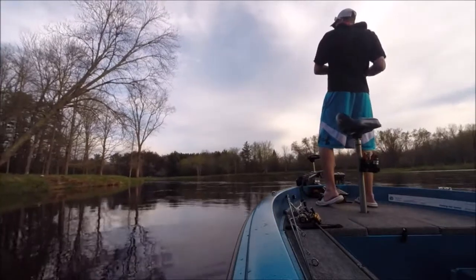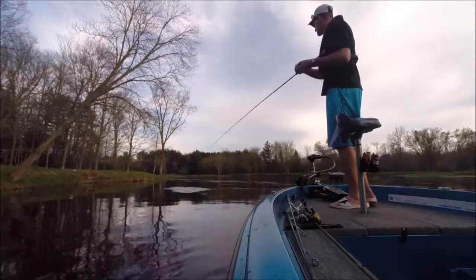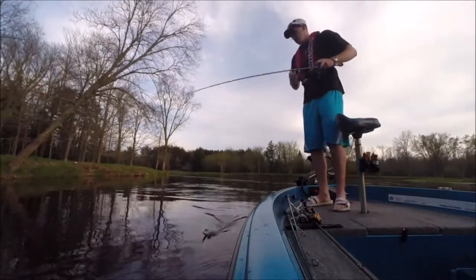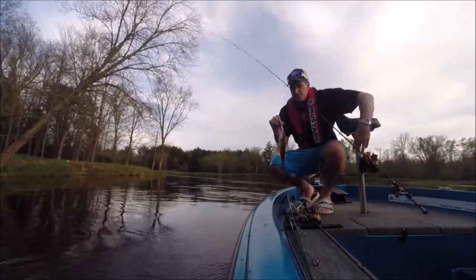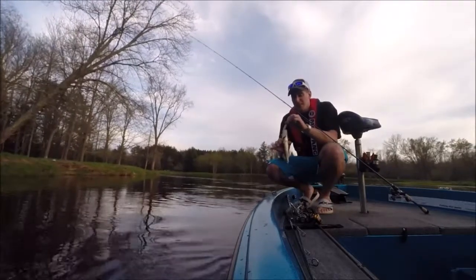Another one. We are getting a little smaller, but still — that's fish number six out of the same little pocket.